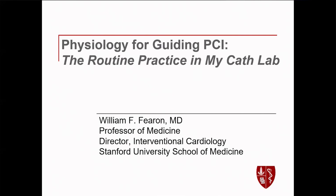We are behind schedule, so we should move on. It's my pleasure to introduce Bill Fioran from Stanford. Bill is going to talk about physiology for guiding PCI: the routine practice in my cath lab.